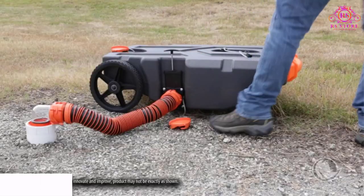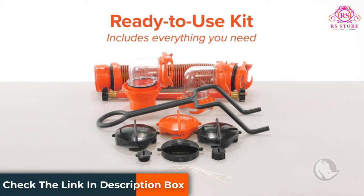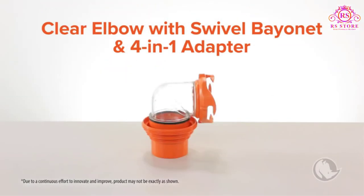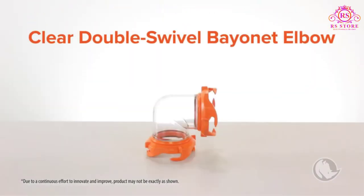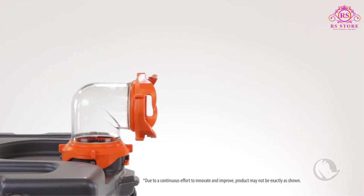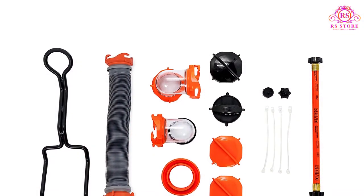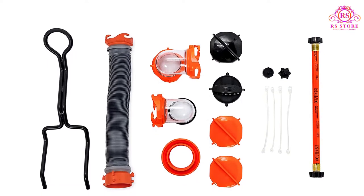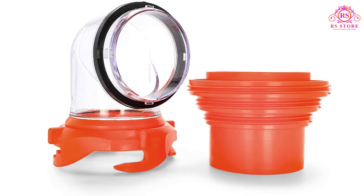It comes shipped with everything you need to get started and features a conscientious design. The inside of the tote tank is smooth so that it doesn't trap odors or debris, and slopes toward the drain hole, making it easy to empty completely. There are only two wheels for this 36-gallon tank, but it's still easy to handle thanks to the large size of the wheels. With its smart design and brand recognition behind it, it's no wonder the Kamco 39006 is a top contender.